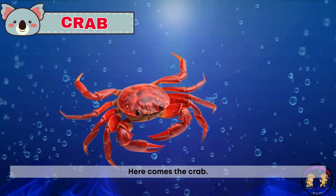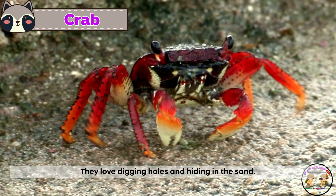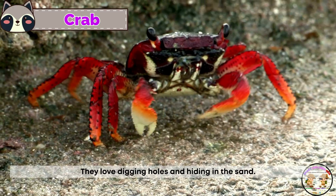Here comes the crab. Crabs scuttle sideways with snapping claws. They love digging holes and hiding in the sand.